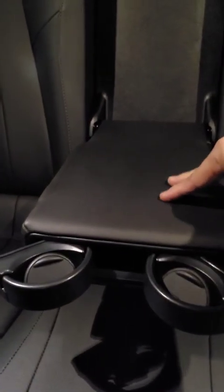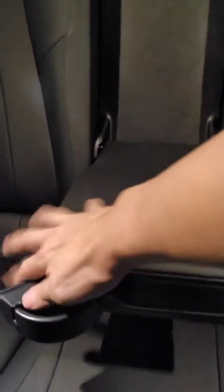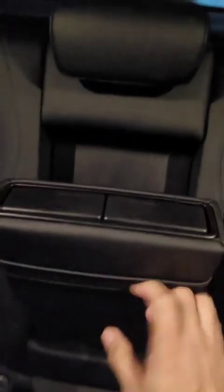Mayroon ka ng cup holder here — you have a cup holder here — that you can hide as well. And this is also voice activated.